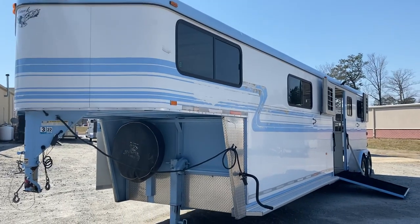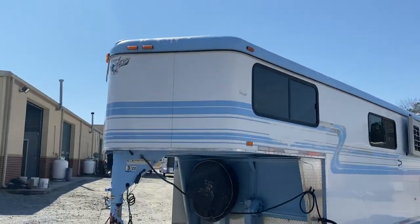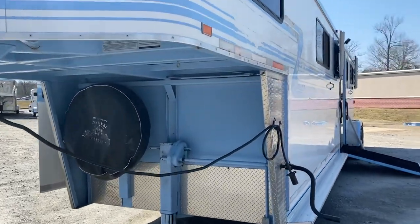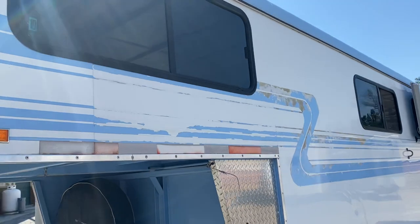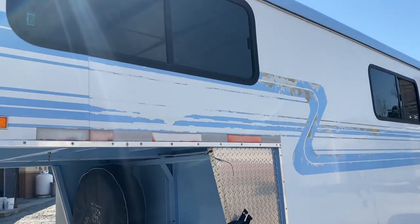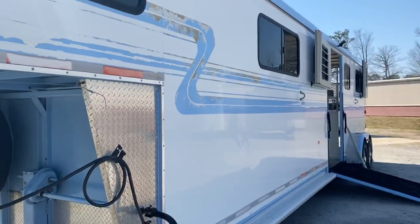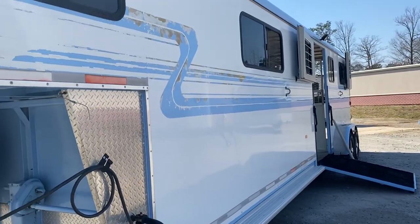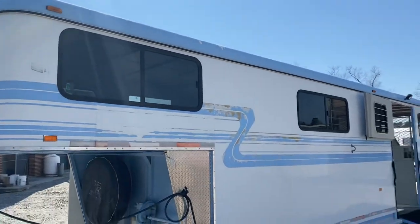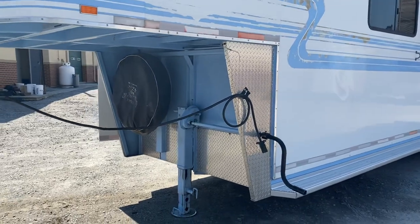This is a 2007 Hawk four-horse head-to-head trailer. We're so happy to see the sun here in Virginia today — it makes this trailer show up nicely. This trailer does have some paint issues; in 2007 Hawk did have some issues with the paint. The white skin is in pretty good shape, but the trim definitely shows some wear, worse on this side than the other.